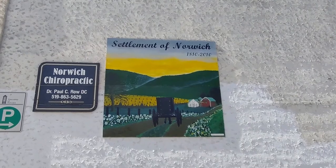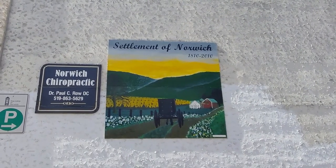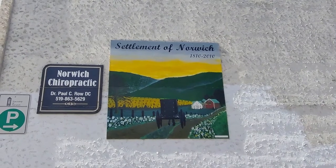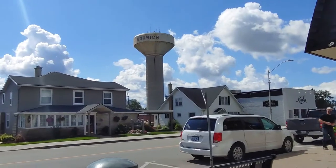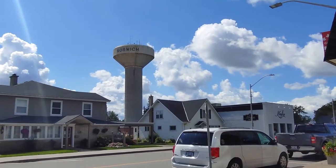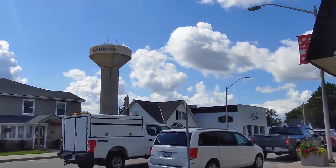Interesting, there's a picture here. The settlement of Norwich starting 1810. That old, eh? And across over there, we can see the water tower for Norwich. It's like going for a run up in Norwich.